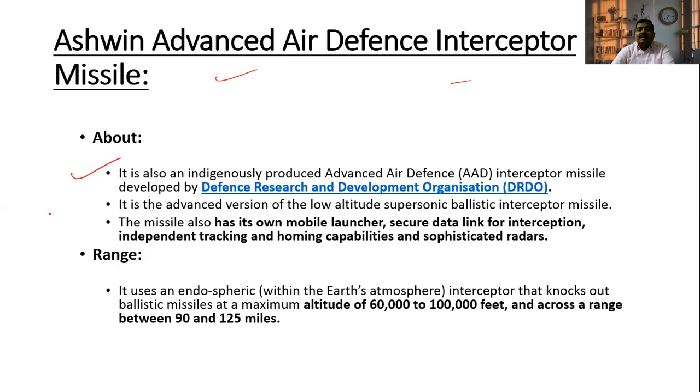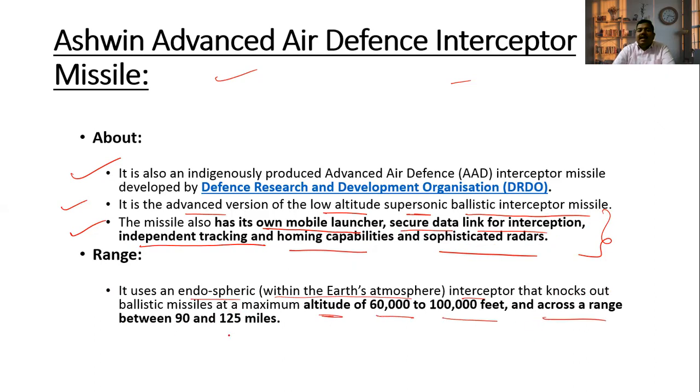The Ashwin Advanced Air Defense interceptor missile is India's equivalent of Israel's Tamir missile. It is an advanced version of a low-altitude supersonic ballistic interceptor missile, also indigenously produced by DRDO. The missile has its own mobile launcher, secure data link for interception, independent tracking and homing capabilities, and sophisticated radars. It uses an endo-atmospheric interceptor that knocks out ballistic missiles at a maximum altitude of 60,000 to 1 lakh feet, across a range of 90 to 125 miles.